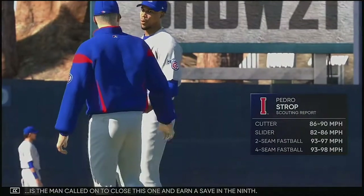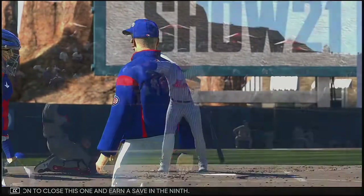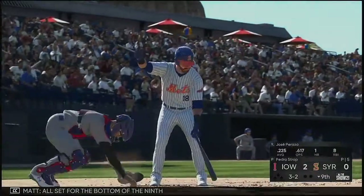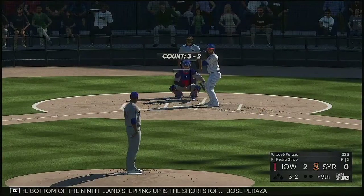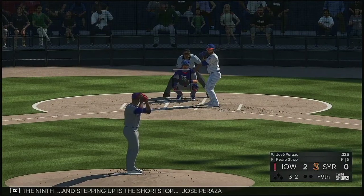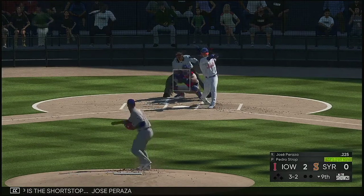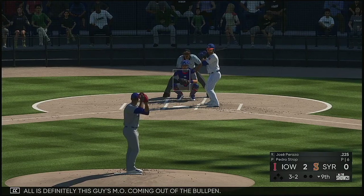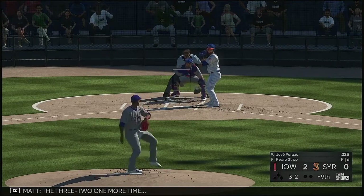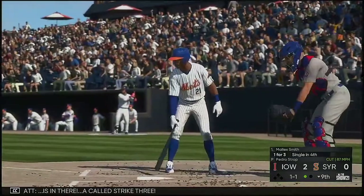Pedro Strop — the man called on to close this one and earn a save in the ninth, number 45. All set for the bottom of the ninth. And stepping up as the shortstop, Jose Peraza. Big fastball is definitely this guy's MO coming out of the bullpen. The 3-2 one more time — he's in there, a called strike three.